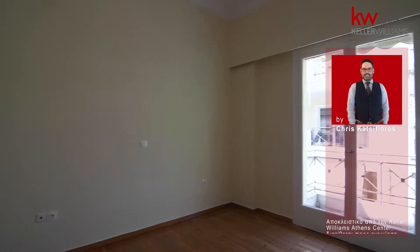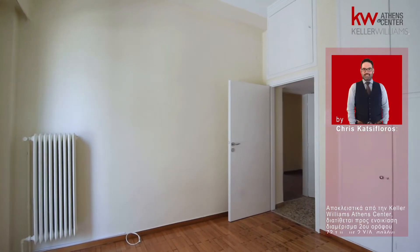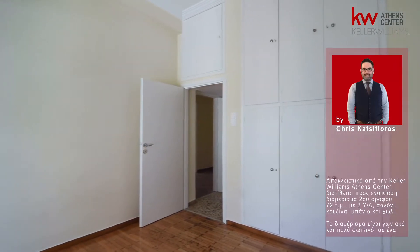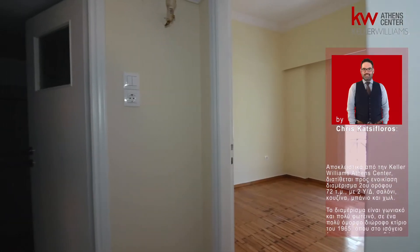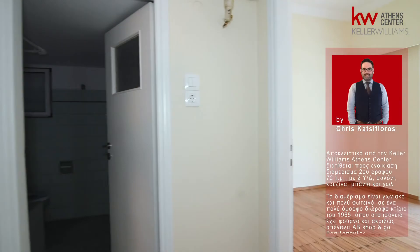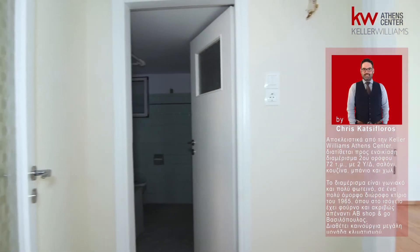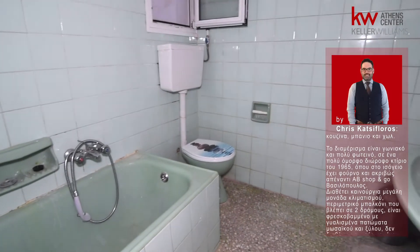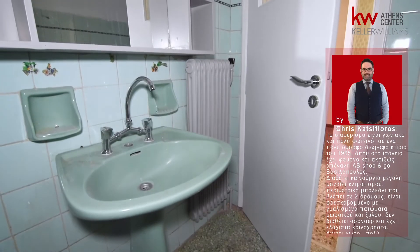Exclusively from Keller Williams Athens Center, available for rent: a second floor apartment of 72 square meters with two bedrooms, living room, kitchen, bathroom, and hallway. This is a corner and very bright apartment in a beautiful two-story building of 1965. On the ground floor there is a bakery and directly opposite, Basil Oculo's shop.